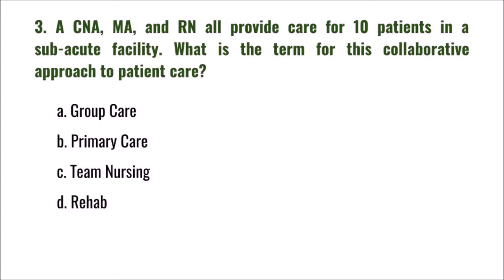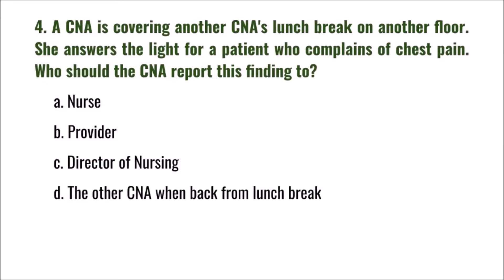Question 3: A CNA, MA, and RN all provide care for 10 patients in a sub-acute facility. What is the term for this collaborative approach to patient care? A) group care, B) primary care, C) team nursing, D) rehab. The correct answer is C: team nursing.